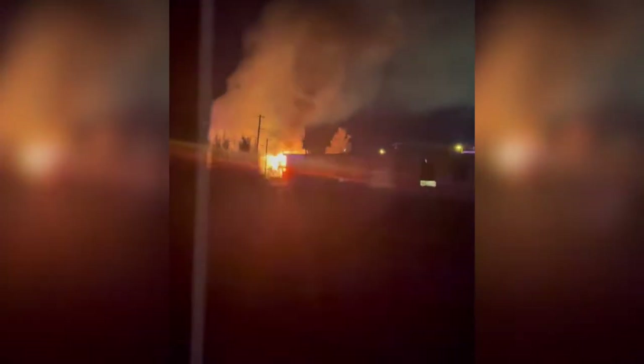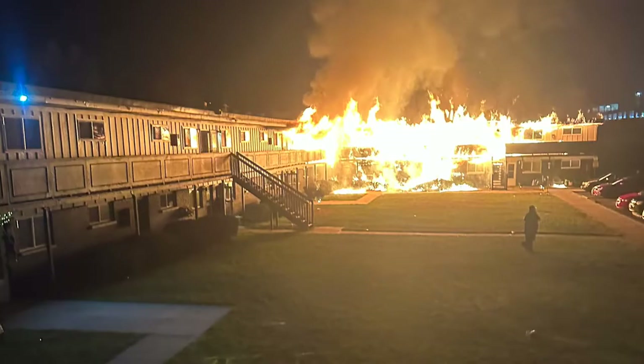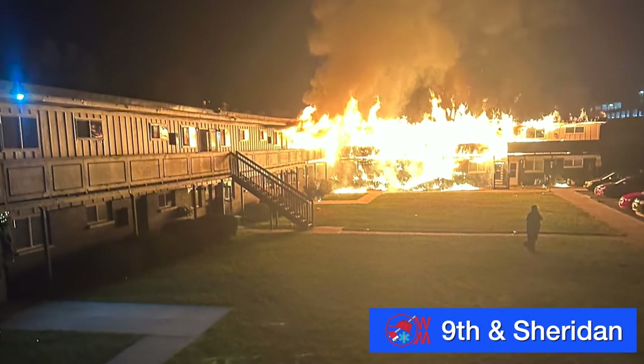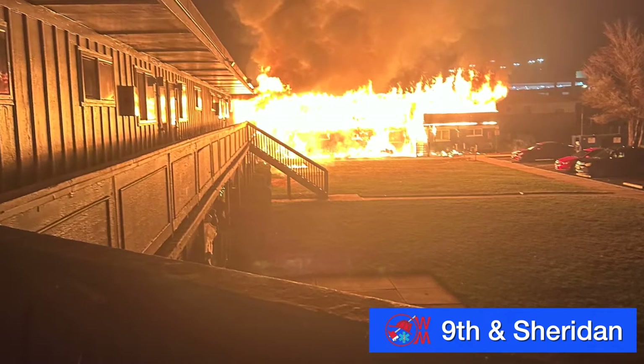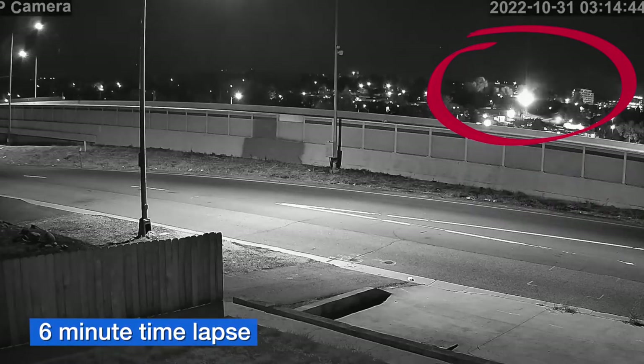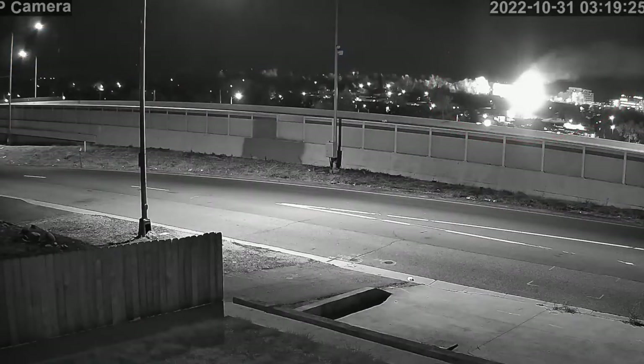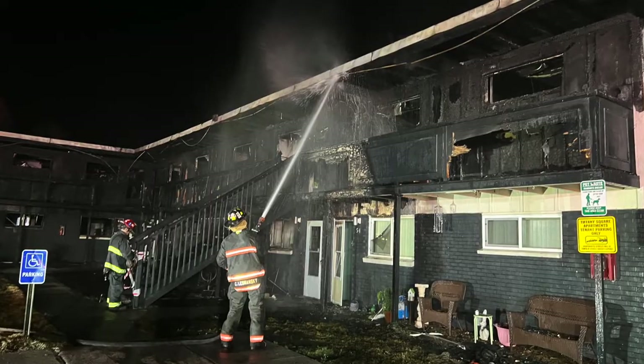Across the district over the past month, West Metro crews responded to several structure fires. One was a fatal fire. This is what the first arriving crews saw at the Tiffany Square Apartments shortly after 4:15 a.m. on Halloween. A large section of the apartment building was fully involved. Two people trapped by the flames died in a second-story unit. Two juveniles have been arrested and are facing first-degree murder and arson charges. In all, ten people were injured; three were taken to the hospital.